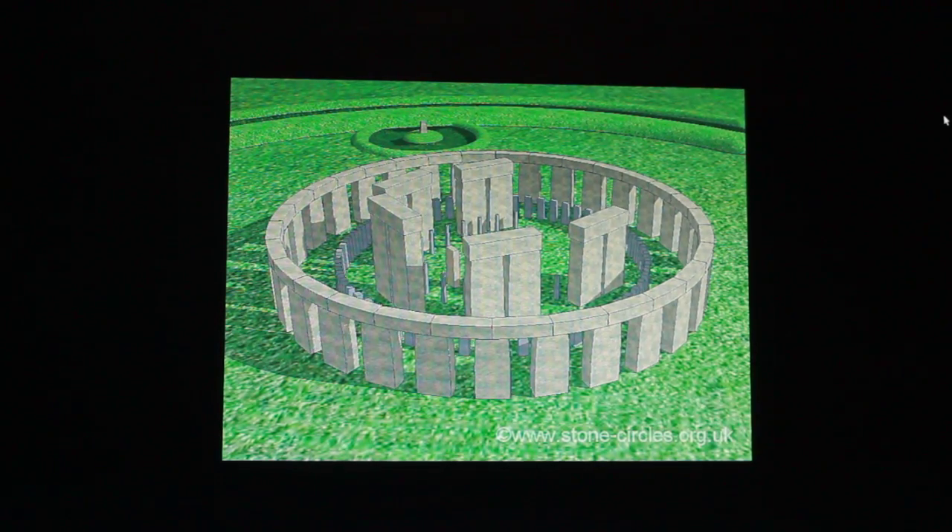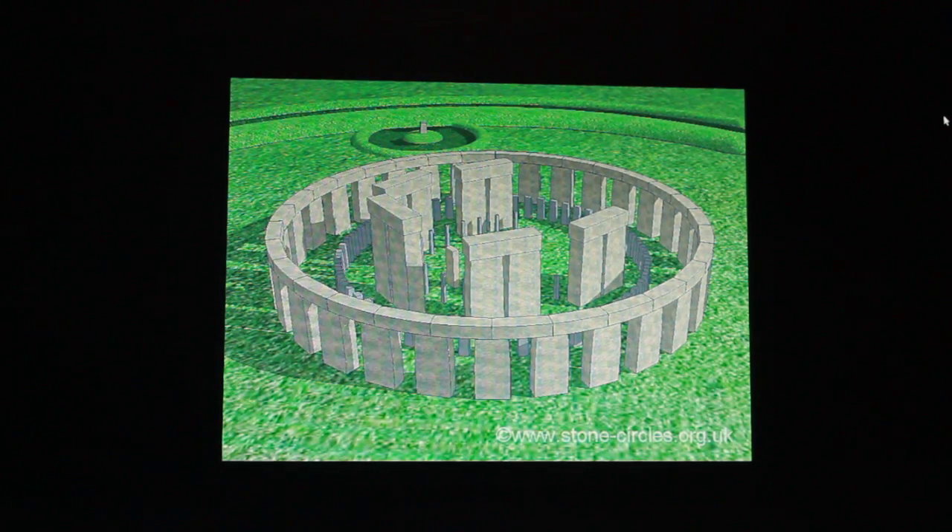G'day everybody. This is a video on Stonehenge, and I'm going to say that Stonehenge is totally unlike what we have been taught. It was totally different in reality.